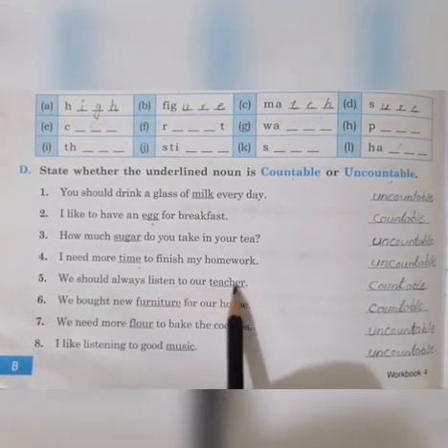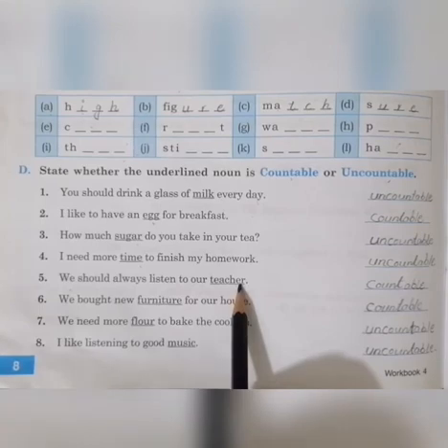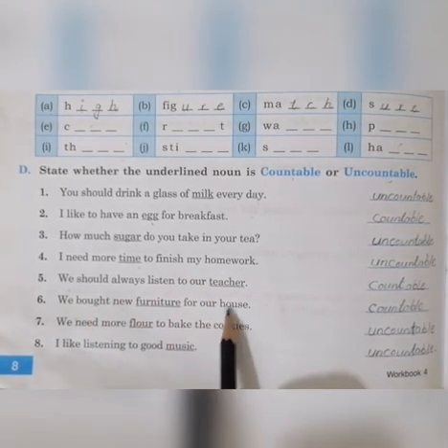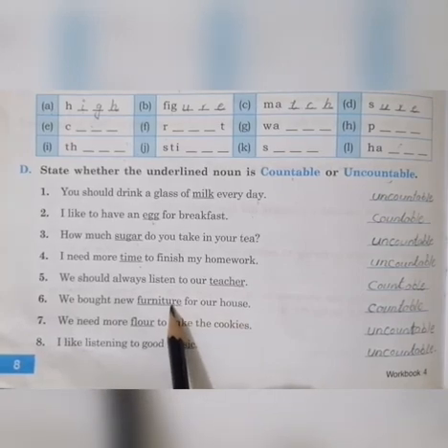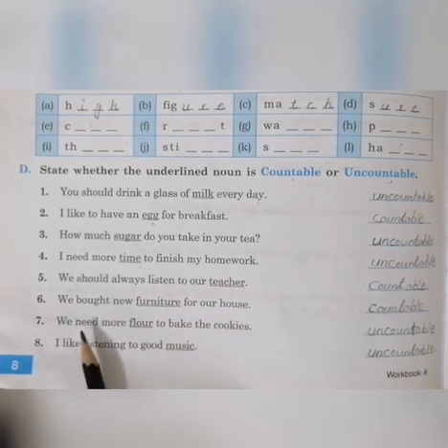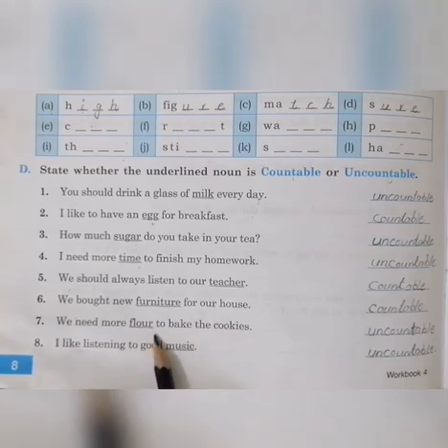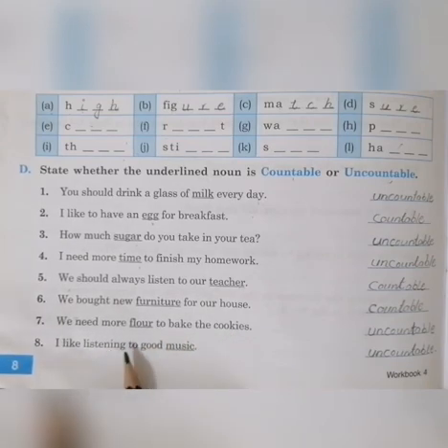'We should always listen to our teacher' — teacher: are teachers countable? Yes, countable. 'We bought new furniture for our house' — furniture: can it be counted easily? No, uncountable. 'We need more flour to bake the cookies' — flour: can we count the flour we use for baking? No, so it is uncountable. 'I like listening to good music' — can we count music? No, so it will be an uncountable noun.